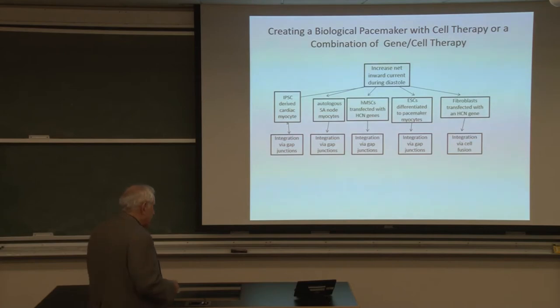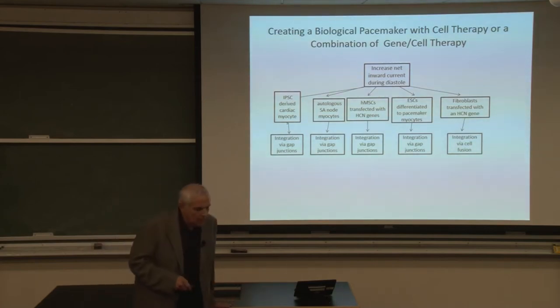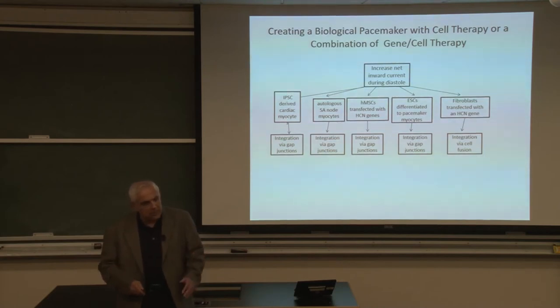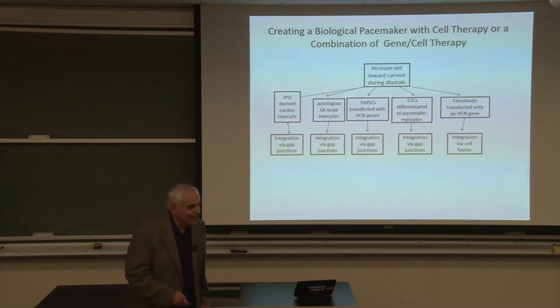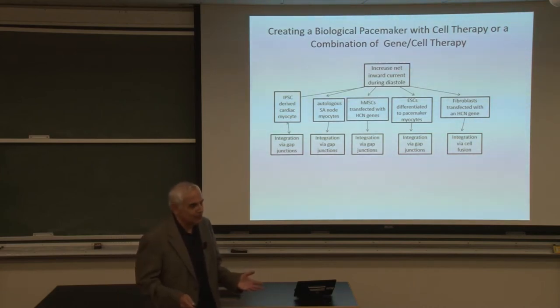When we published this in 2017 there was a big editorial saying now is the time for biological pacemakers. We said we'll form a company. But the bad news was that making IPS cells from the patient's own cells would take a month with no immune rejection, but it would cost $100,000 per patient — financially not plausible.